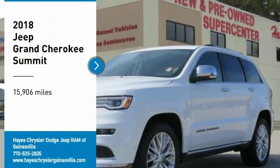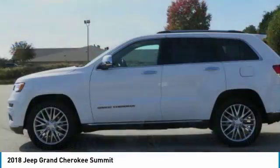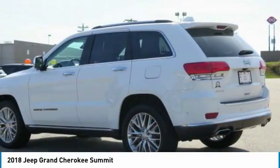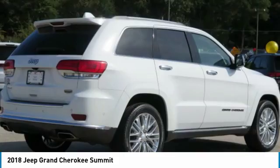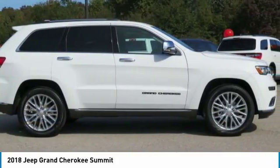Looking for the right vehicle? Check out the 2018 Grand Cherokee. The Jeep Grand Cherokee offers superior off-road capability comparable to that of the upscale Land Rover LR3. This makes the Grand Cherokee a fine choice for families who venture off-road or vacation in the mountains or other remote areas.